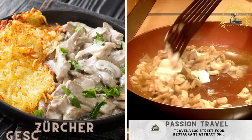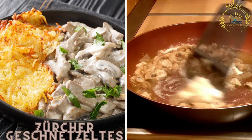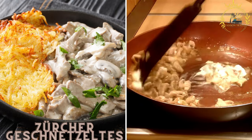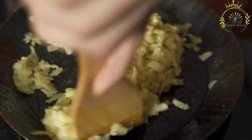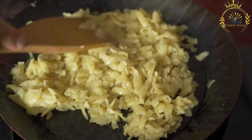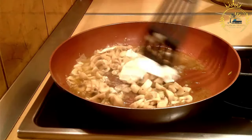Zürcher-Geschnetzeltes is a specialty from Zurich. This dish features thin strips of veal cooked in a creamy white wine and mushroom sauce, served with rösti — Swiss-style grated and fried potatoes. It is a traditional Swiss dish originating from the city of Zurich, known for being creamy and flavorful.